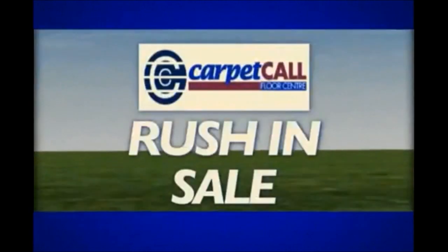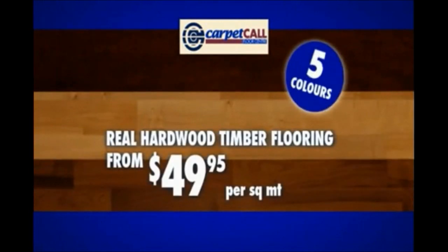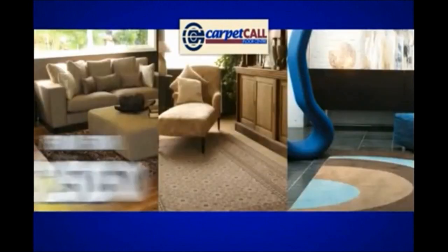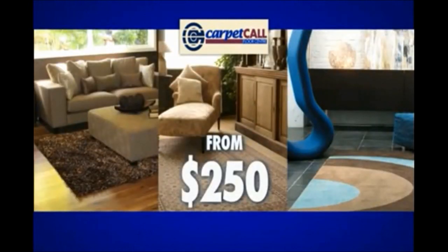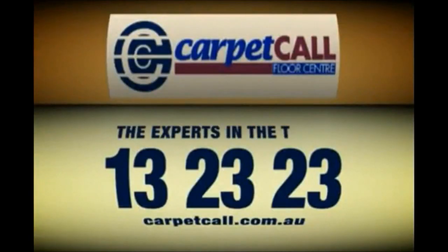Rush into Carpet Call because for a short time only you can carpet your whole house in luxurious tones for just $2,000. And introducing 9mm monster boards from Parador in 2.4 meter lengths — real hardwood Click System distressed timber flooring in five colours from $49.95 per square meter. And finish it off with a beautiful warm rug from Australia's largest selection of traditional and modern rugs starting from $250. Hurry into Carpet Call now — the experts in the trade.